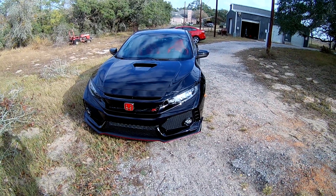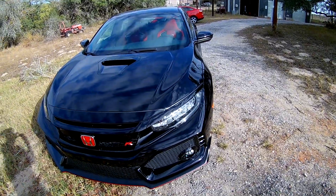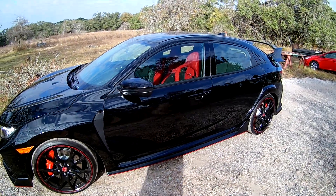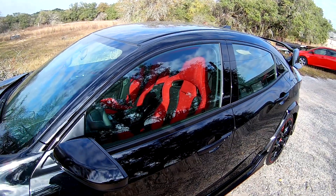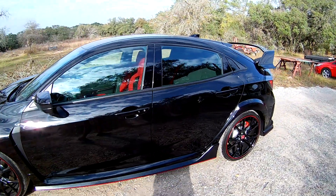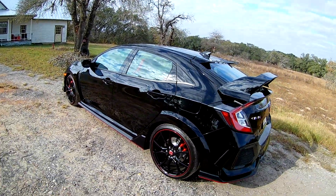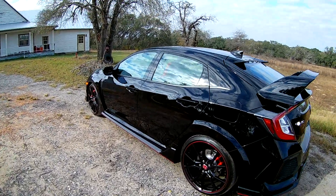This is my 2018 Honda Civic Type R. I've had it for about a week and this is just gonna be a walk around video. I've seen a lot of videos about the Type R online and how great of a car it is, and everybody's opinion on it. In my opinion, it's awesome. It's a great, great vehicle all around.